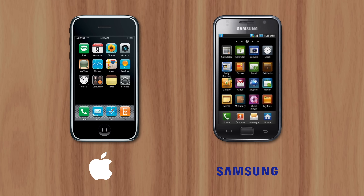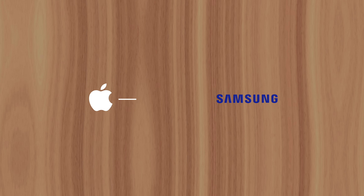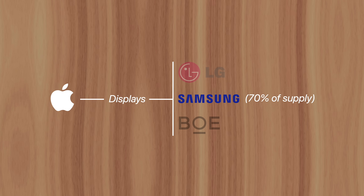But despite the bad blood between them, Apple and Samsung need each other. Apple doesn't have many display suppliers to choose from. They tried diversifying by purchasing from LG and BOE, but those companies simply didn't have the scalability and consistency of Samsung. That's why, even to this day, over 70% of the display panels used in iPhone 14 models are from Samsung.